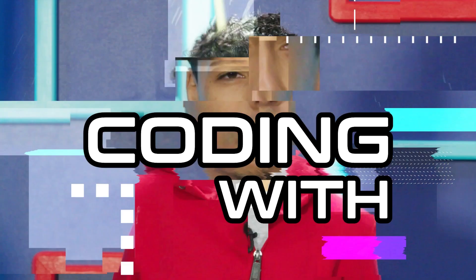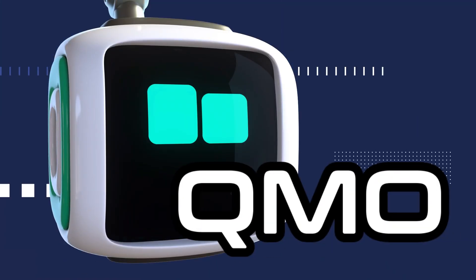This is Coding with Qmo! Hey, so glad you're here! Qmo's getting the next coding word from our pal Cosmo.